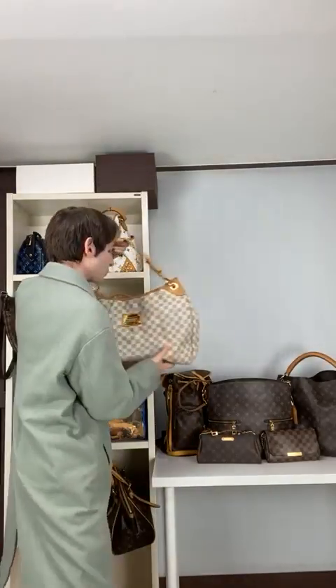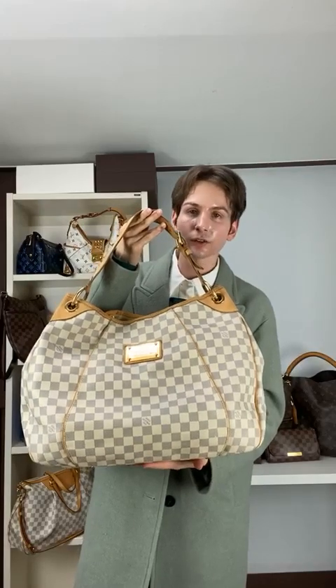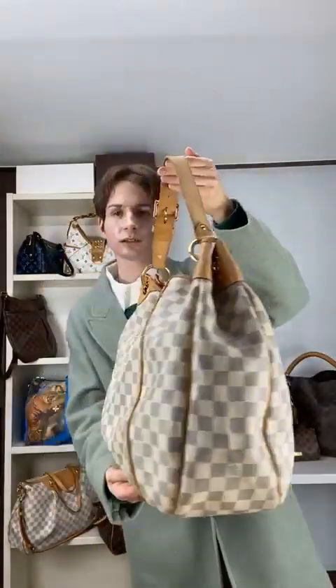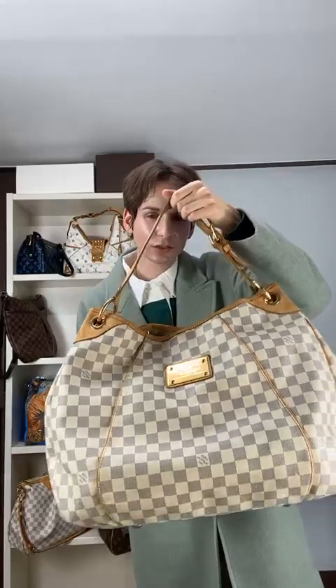Next we have the Galliera GM — another GM, and this one is in Damier Azur. You absolutely have to take advantage of this one because right now it's $845, which is an amazing price for this condition. That's why we're bringing it to you for the new year. Just look at it with that gold accent — it's a steal. Not much more to say other than it's amazing.